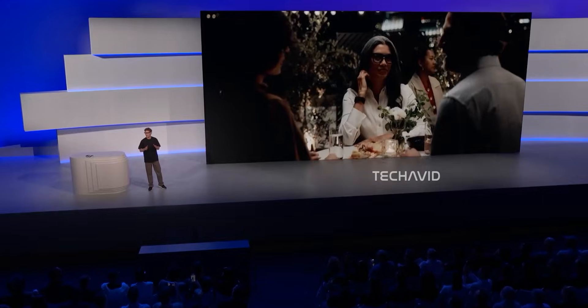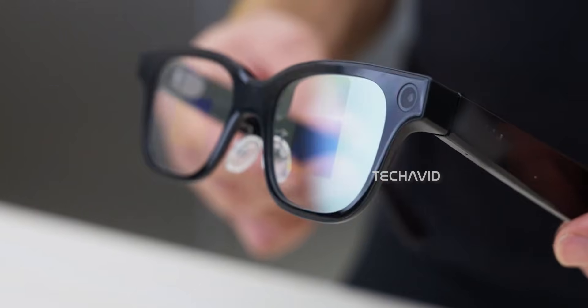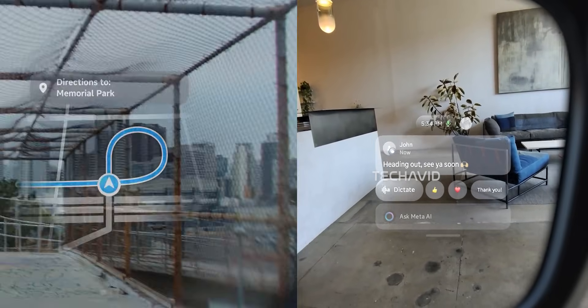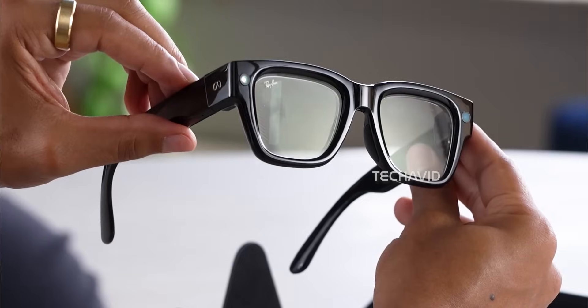Meta isn't stopping with just one display in your glasses. The next version they're working on will actually have dual displays, one in each lens. That means you could glance at messages on one side while keeping navigation or another app running on the other. It's not full-blown AR yet, but it's way closer to that future than what we have now.